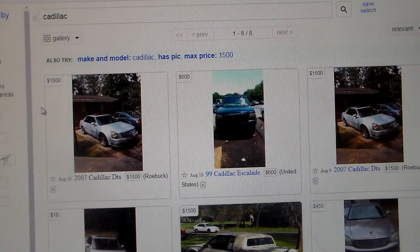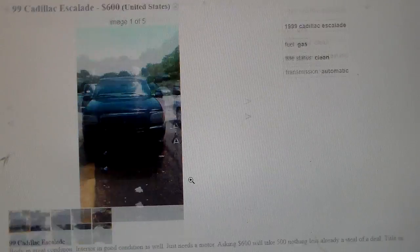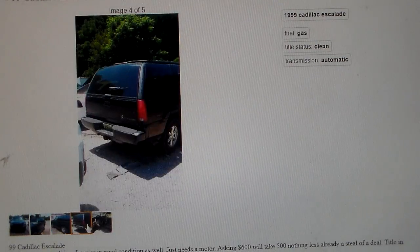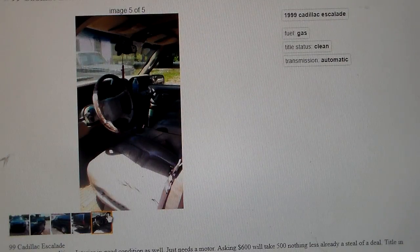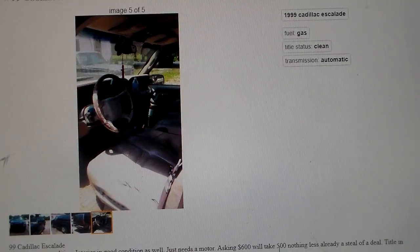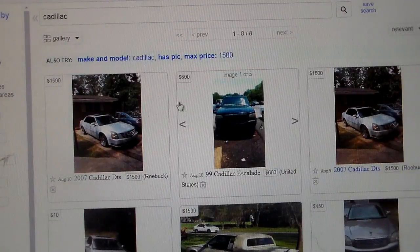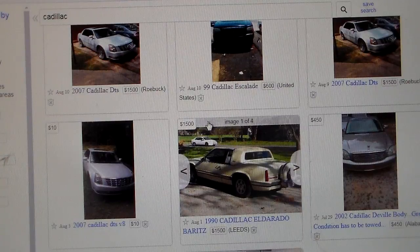I'm going back to Huntsville. I'm not throwing off on the person — I'm just trying to say it like it is, and I know some people hate that, but truth hurts sometimes. Here's a '99 Cadillac Escalade, which is based on a Tahoe, so it should not generally have the problems that a genuine Cadillac has. Body in great condition, interior in good condition — well, this just needs a motor. Asking $600, will take $500. Why do people write ads like that? Just say you'll take $500 nothing less. Title in hand.